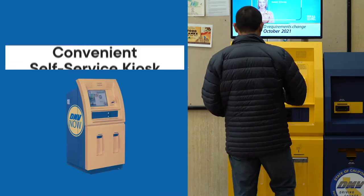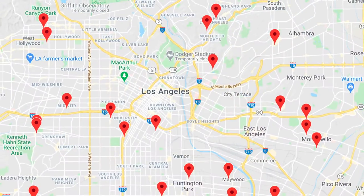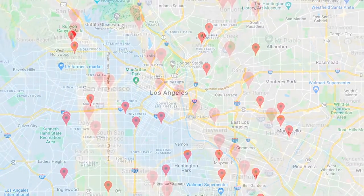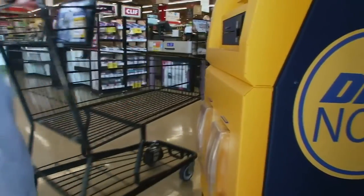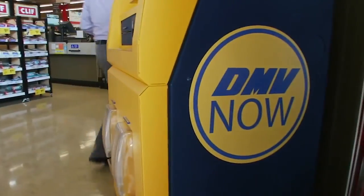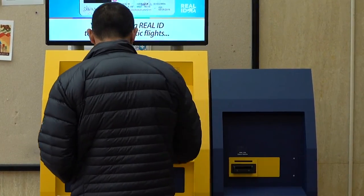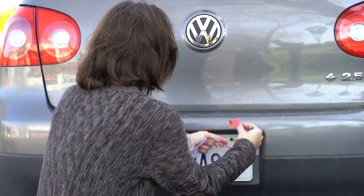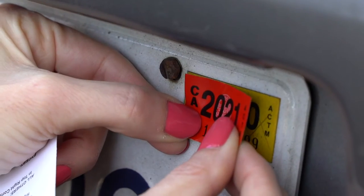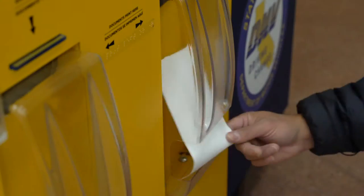We also encourage you to use our convenient self-service kiosks. We have more than 360 of them located throughout the state. You'll find them at some of our field offices, but also at many retail locations like grocery stores. Our kiosks offer limited services, but we're working to add more features. One of the most popular transactions is vehicle registration renewals, because you receive your license plate sticker and registration card right on the spot.